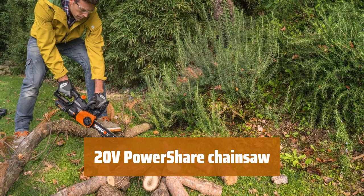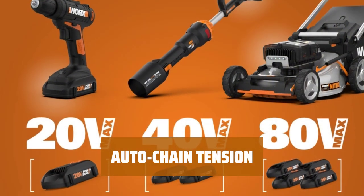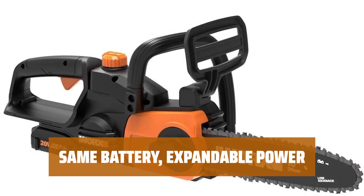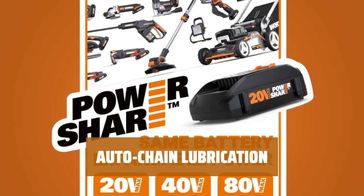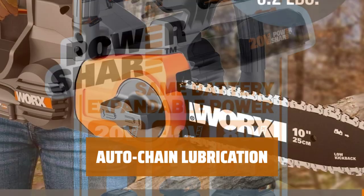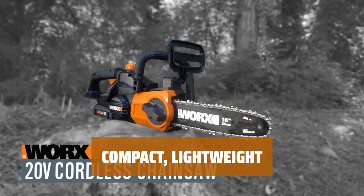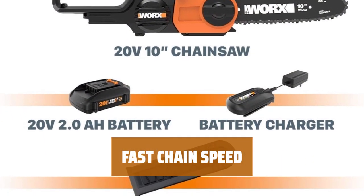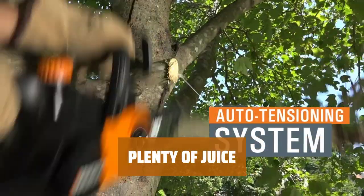Number 2. This cordless chainsaw is fast and powerful. With no gas or cord, it's easy to use. The tool-free chain tension system ensures you always have the right tension for the job. One battery powers over 75 tools in the power share family, making it versatile and convenient. The automatic lubrication system extends the tool's life and makes cuts smoother. The oil indicator keeps you informed. It weighs as much as a 2-liter bottle of soda, reducing strain during long work sessions. With a chain speed of 12.5 feet per second, this chainsaw can handle any log or branch easily. The powerful battery used in this chainsaw is also used in other tools, proving its reliability and strength.